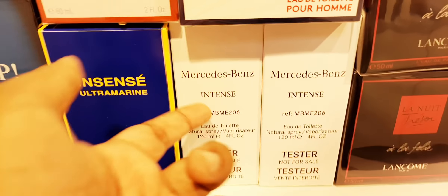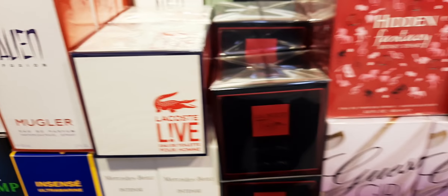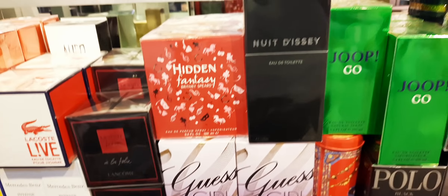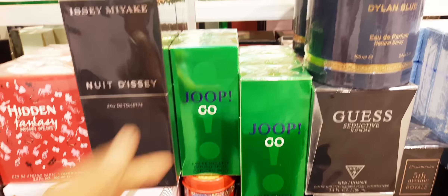They have a Mercedes-Benz Intense tester — this is going to be very affordable, try them out. Lacoste Life. Hidden Fantasy by Britney Spears. They have basically covered all kinds of budgets, so it should cater to everybody. Nuit Rosée. Joop! Go 100ml — I just showed you the 200ml, so they have both bottle sizes.